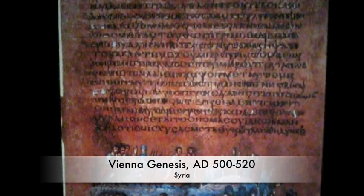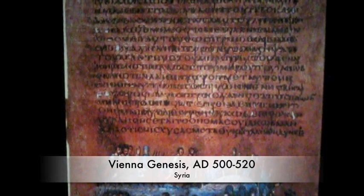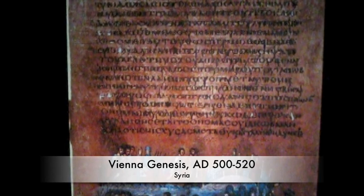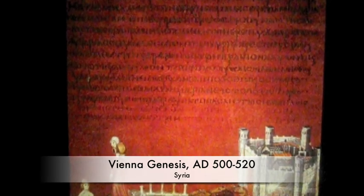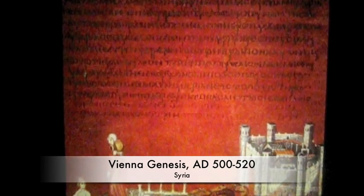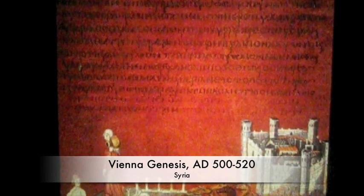Moving on to the Vienna Genesis, made probably between 500 AD and 520 AD. They are a continuous narrative and are the first to have biblical scenes. The writing on them is liquid silver. There are 96 folios or sections, and 26 have survived. Right now we're seeing Rebecca — both images shown were Rebecca at the well.